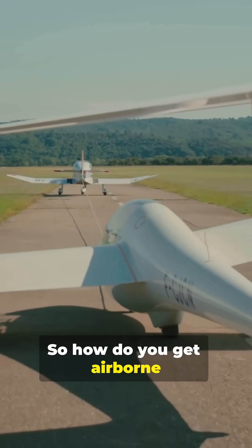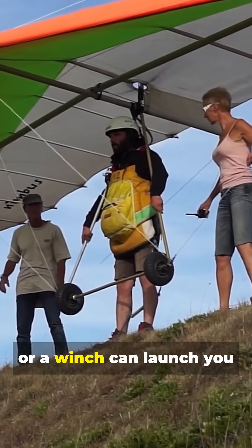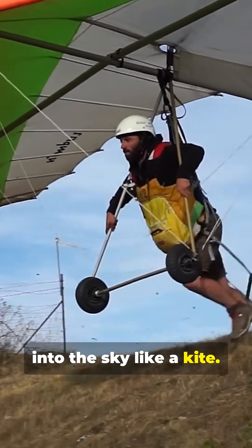So how do you get airborne without an engine? You can get an aero-tow from a powered plane, or a winch can launch you into the sky like a kite. Once released, it's pure flight.